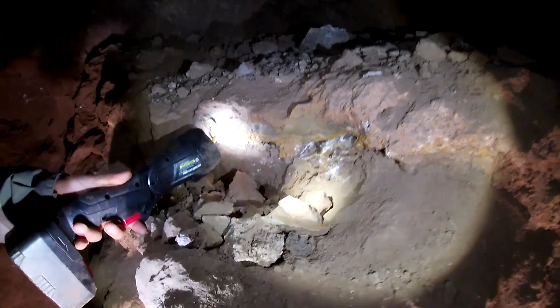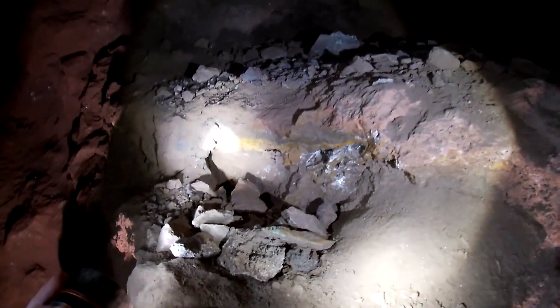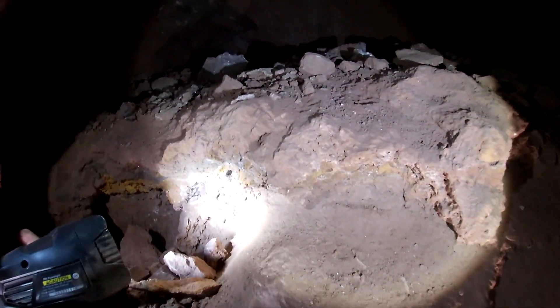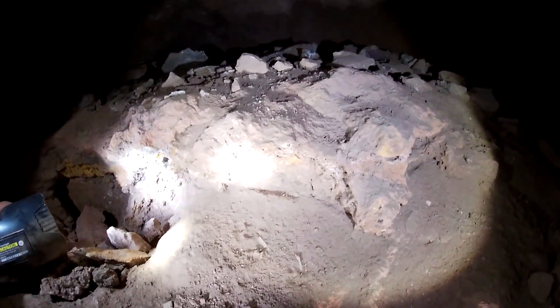That is Gerosite. I see. Oh, look at the crystals. The orange is Gerosite. Look at that — the bladed stuff. This bladed calcite, most likely, and that's a good indicator of mineralization in here.